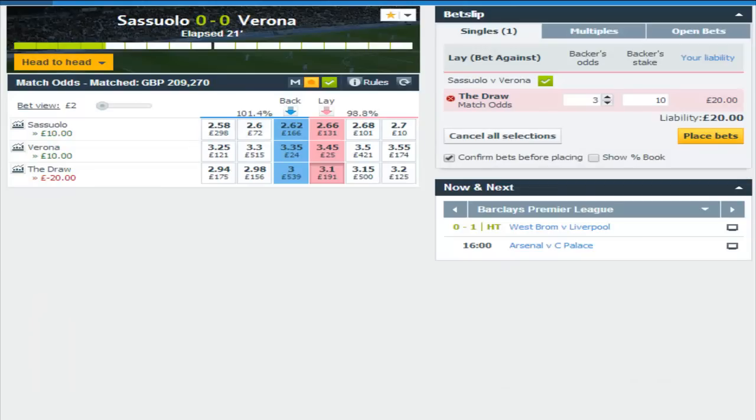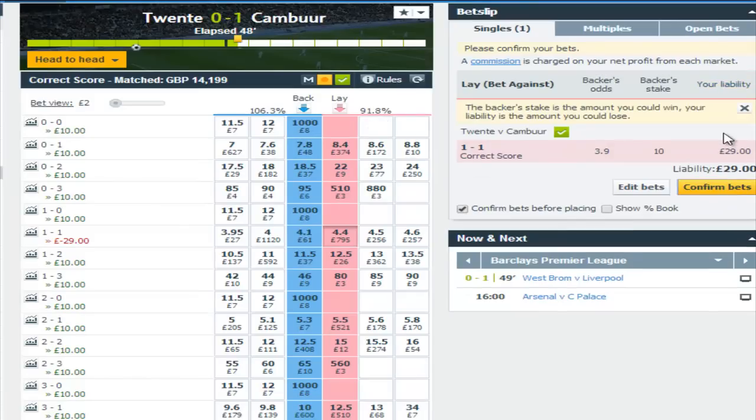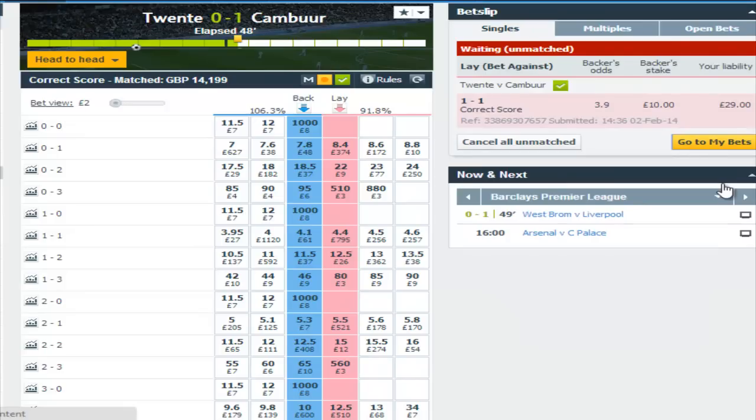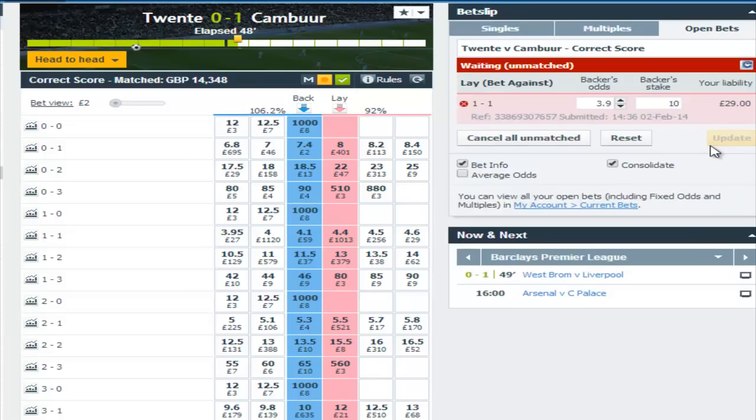A quick trip over to Italy with Sassuolo against Verona — we've laid the draw for £10. And additionally, back over in Holland, I decided to lay 1.1. This would increase the liability somewhat, but the market would certainly expect 20 to get back into the game. So I laid 1.1 for £10 at 3.9.